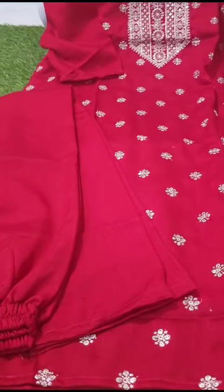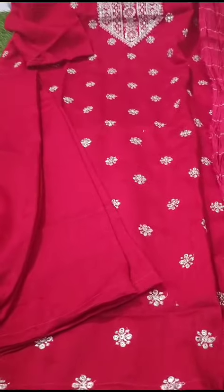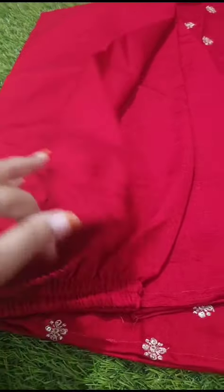This is a side cut top. I have a full length lining. Front to back, both sides are elastic.